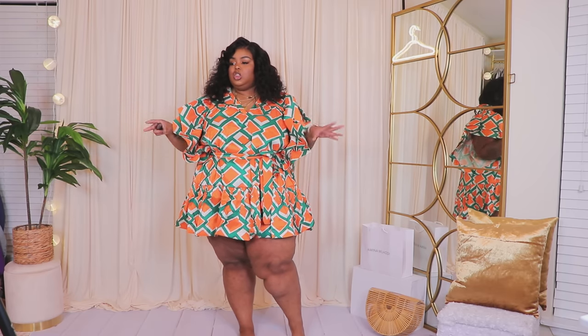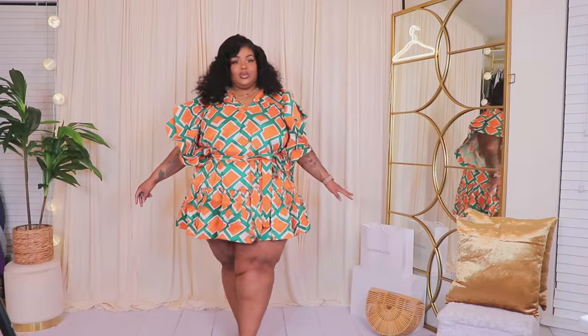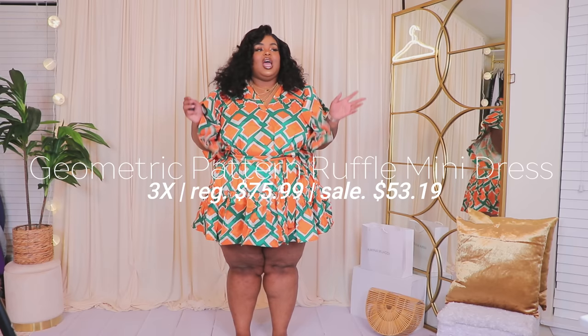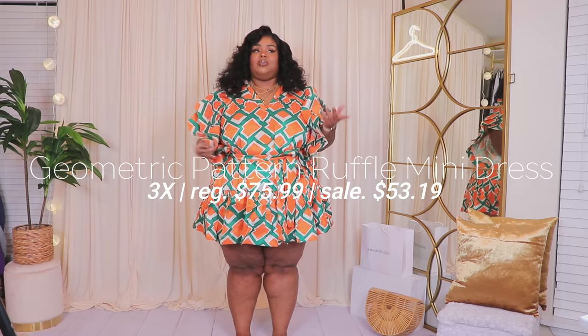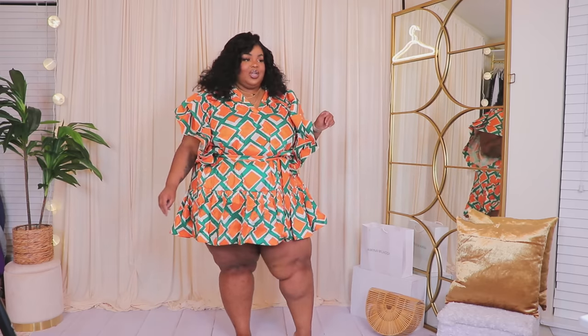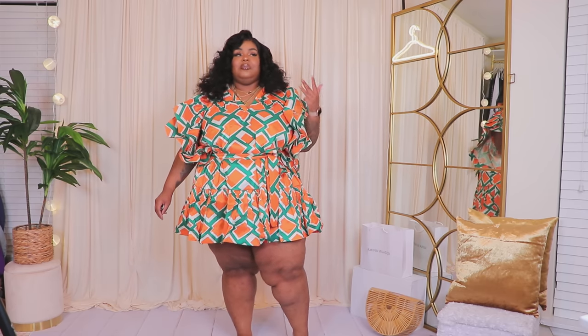Y'all seem to love last week's haul, and I loved it too. I have dresses, jumpsuits, and two-piece sets to get into. Let's start with this bright number — it's not really bright but it's definitely vivid. This is something where if I look at it on the site I probably would never think to get it, but when I put it on, it's giving everything. I love the bold brights.